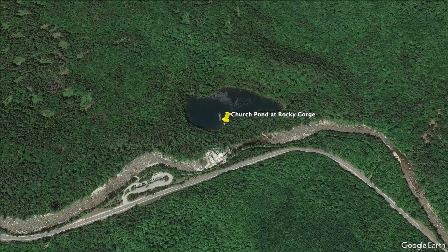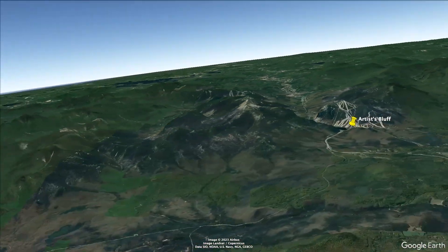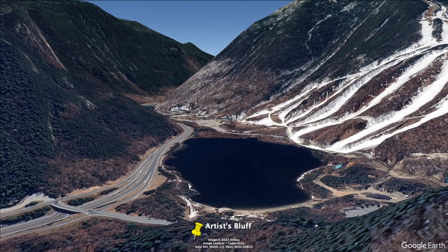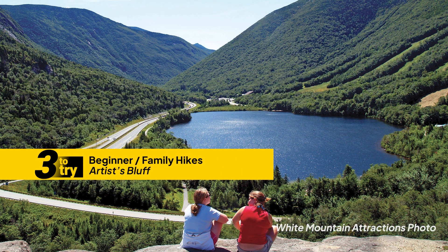If you want a short hike but want a little elevation gain and an amazing view, one I recommend on the western side of the mountains in Franconia Notch State Park is called Artist Bluff. It's basically a short staircase, maybe a quarter mile at that, probably not even. It gets people used to climbing, but at the top there is a beautiful panorama looking south through the Notch over Echo Lake, Cannon Mountain, Mount Lafayette, and the Franconia Ridge.